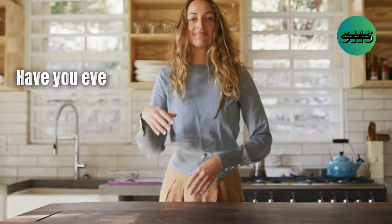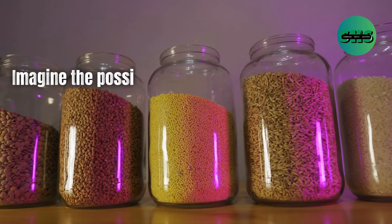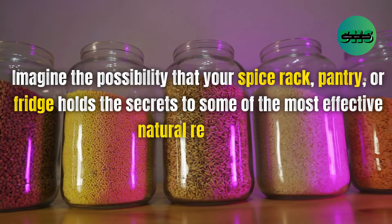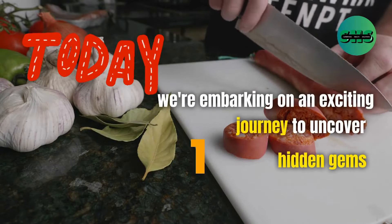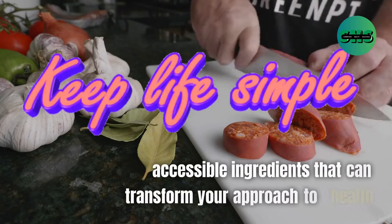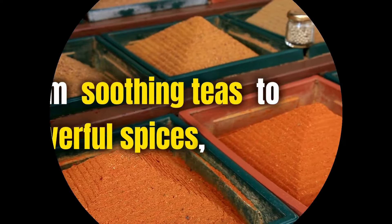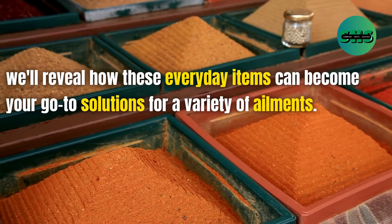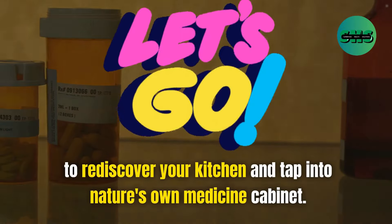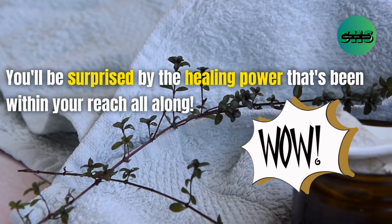Welcome back, superfoodies. Have you ever wondered if the key to your health and wellness could be found right in your kitchen? Imagine the possibility that your spice rack, pantry, or fridge holds the secrets to some of the most effective natural remedies. Today, we're embarking on an exciting journey to uncover 101 hidden gems — simple, accessible ingredients that can transform your approach to health, from soothing teas to powerful spices. We'll reveal how these everyday items can become your go-to solutions for a variety of ailments. Get ready to rediscover your kitchen and tap into nature's own medicine cabinet. You'll be surprised by the healing power that's been within your reach all along.